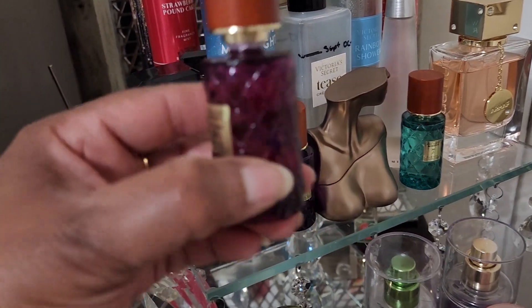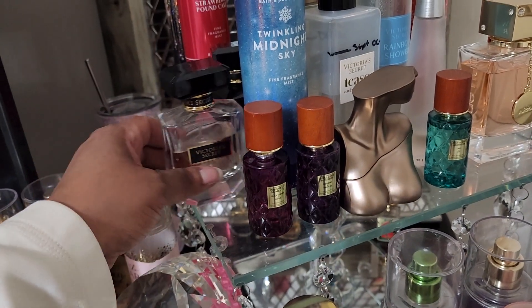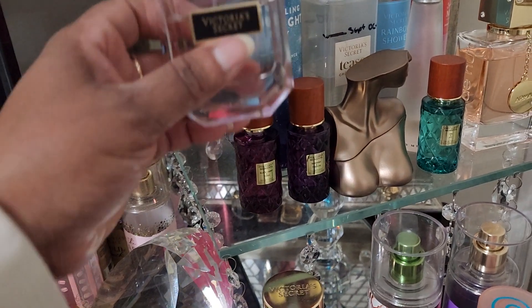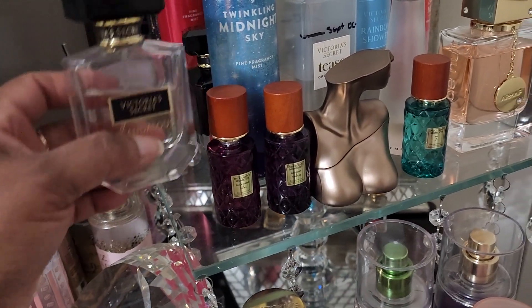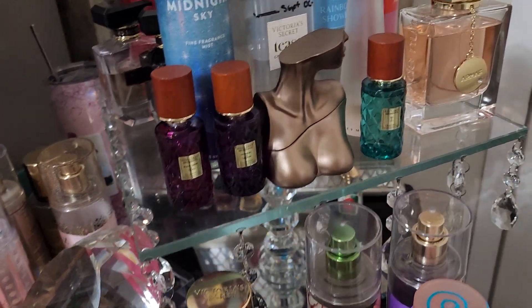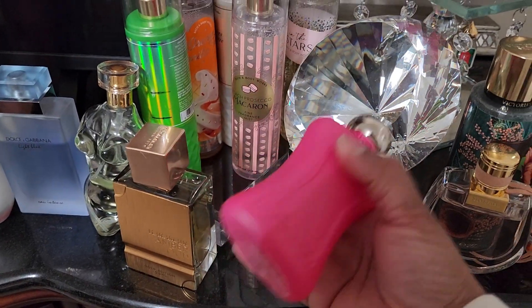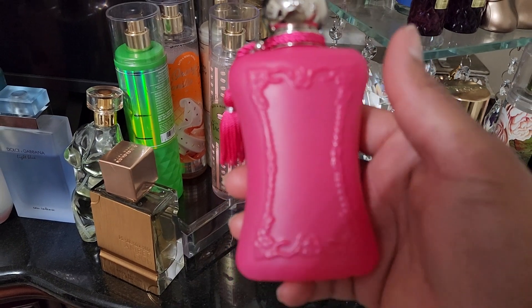I wore the Indulgent Moments Black Cherry and Tonka a few days with this — you can see I put a pretty decent dent in this little bottle. I also paired it with Victoria's Secret Scandalous on top of the two, so I wore all three together.